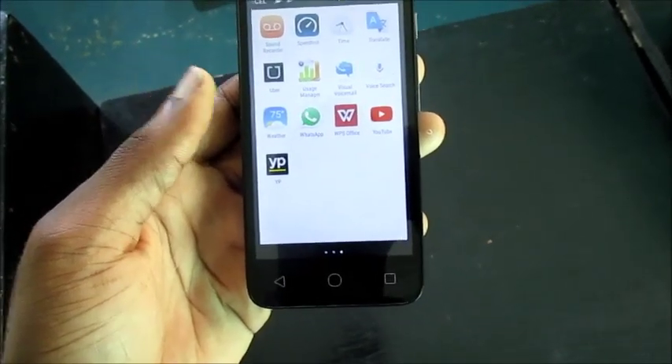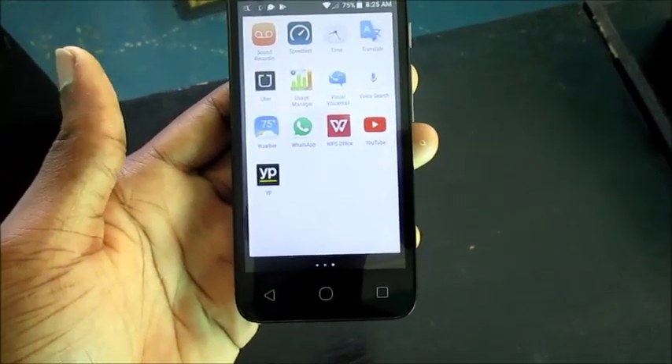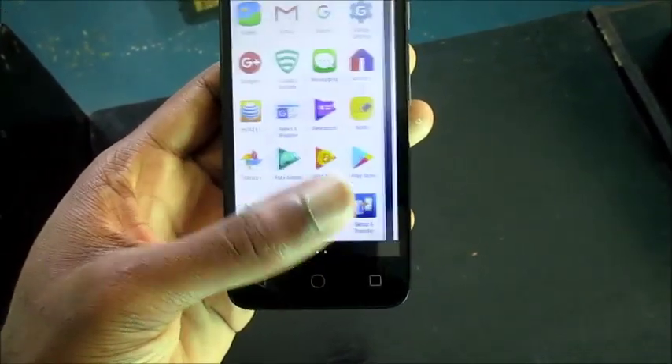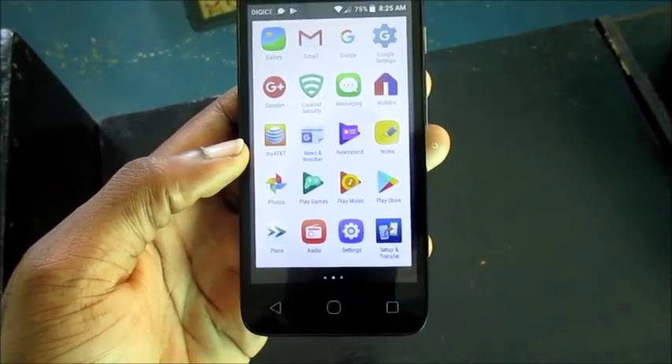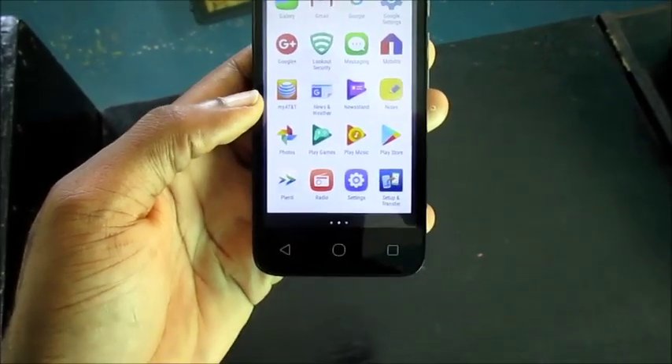You can use your phone's system and remove some of those apps, but I'm gonna show you a simple way how you can solve that issue.